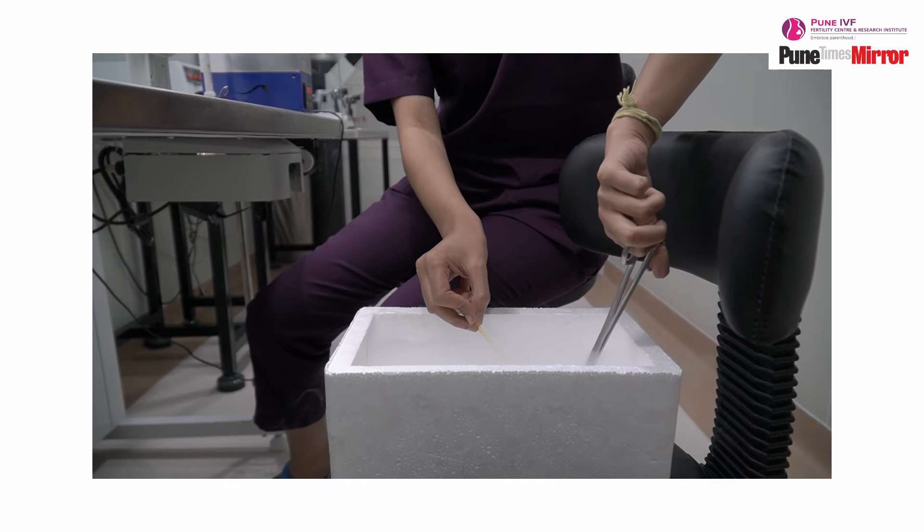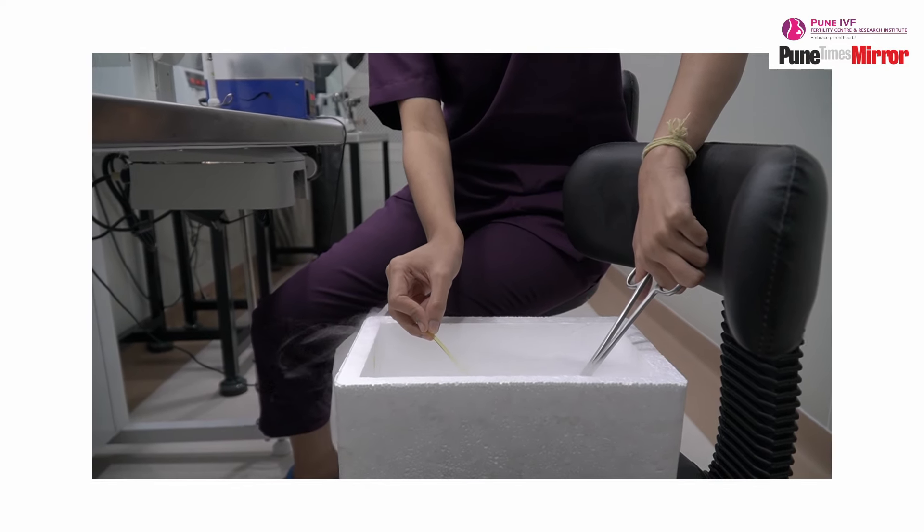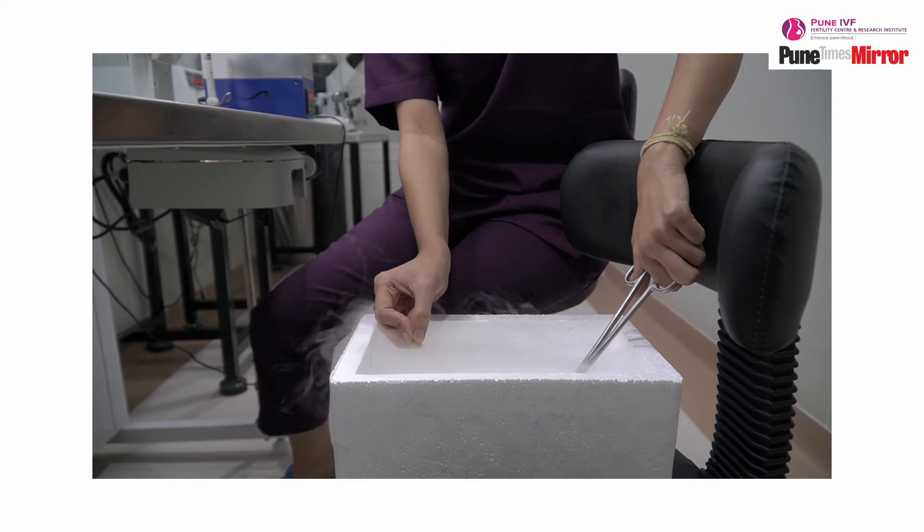Once we stimulate the female with 10 to 12 days of injections and remove her eggs — let's say we get 10 eggs — these eggs are fertilized by good quality sperms from the partner. Imagine we form 4 to 6 embryos. All the embryos cannot be transferred to her uterus in one go, because the human uterus is made for only 1 or 2 babies. We do not want her to conceive with 5 to 6 babies. That is the reason we transfer only 1 or 2 embryos in one go, and the remaining embryos we keep frozen for her.